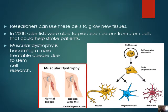Researchers can use these cells to grow new tissues, and we'll talk about the three different kinds: totipotent, pluripotent, and multipotent. In 2008, scientists were able to produce neurons from stem cells that could help stroke patients. Remember, some tissues die when you have a stroke, so if we're able to regrow those nerves and put them back in, they'll be able to have some function again. We can also have muscular dystrophy become more treatable due to stem cell research. Muscular dystrophy is when your muscles just start to waste away or stop working.